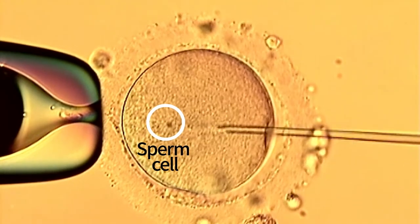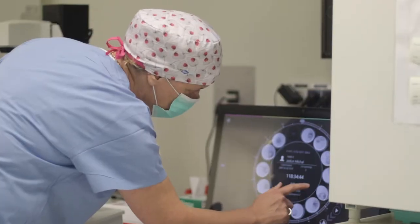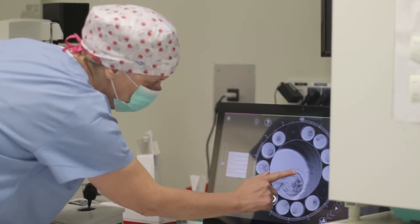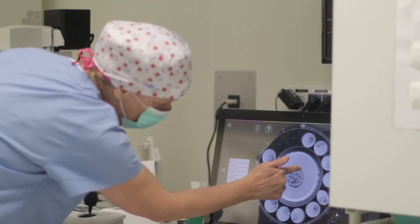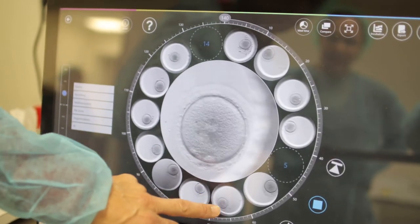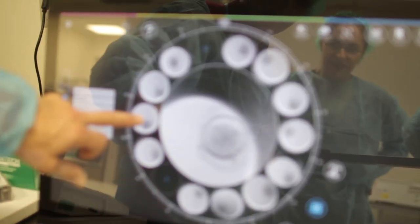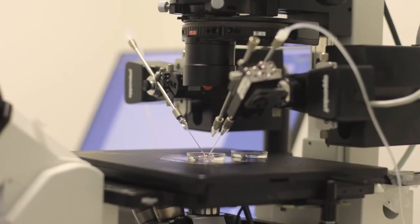The fertilized egg is incubated for several days and monitored for successful fertilization and early embryonic development. Here we see a very sophisticated incubator that ensures the fertilized egg will enjoy optimal conditions, and enables the staff to follow the embryo in real time until it consists of about 100 cells. If all goes well, one or two such embryos will be implanted into the mother, or sometimes into a surrogate mother.